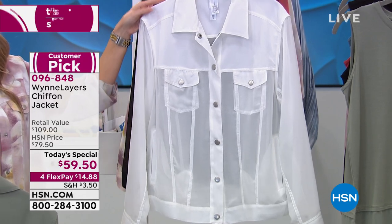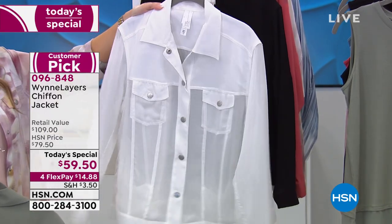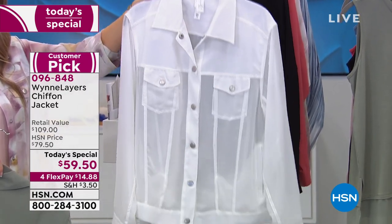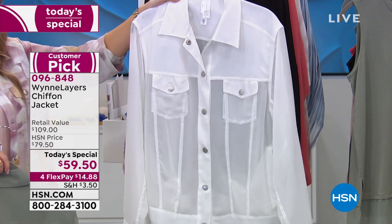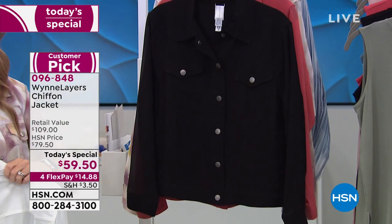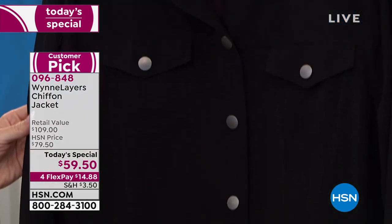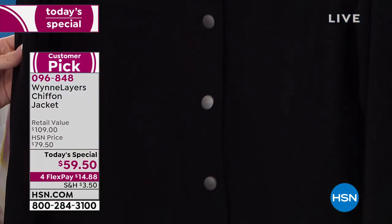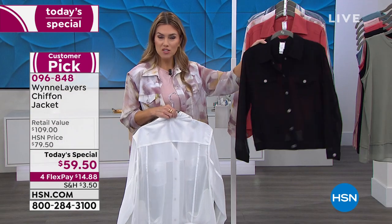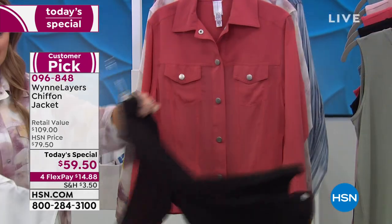Cloud — is this not a breath of fresh air for every single one of your spring, summer, and even going into fall items? More than half of our quantity is gone in Cloud, but I still have all sizes. If you want that one, definitely get it because it goes with everything. Final and last call on the black — I have 65 left in extra small and small only. If you're an extra small or small, you have to put this in your cart. $14.88 gets it home.